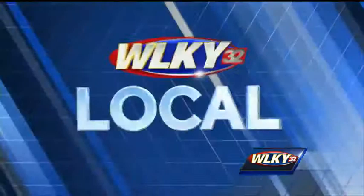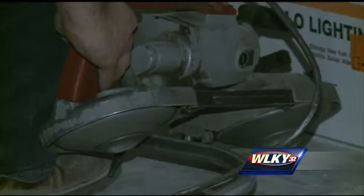WLKY's Tim Elliott went inside the stadium for a sneak peek at what's being done. Right now we are coming to you from inside Slugger Field. Crews are working very hard to get this locker room completed for the brand new pro soccer team in town, Louisville City FC.